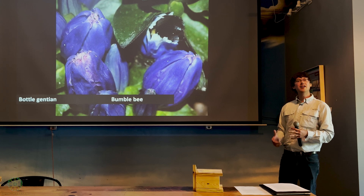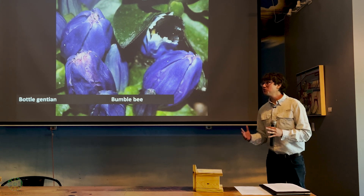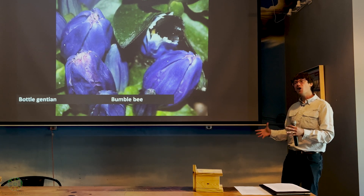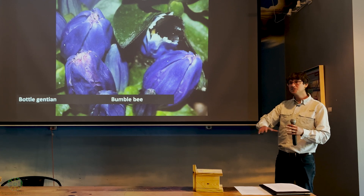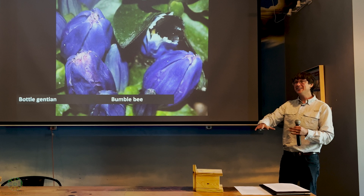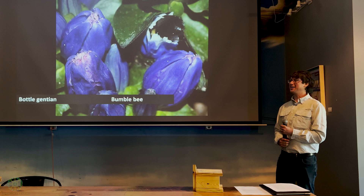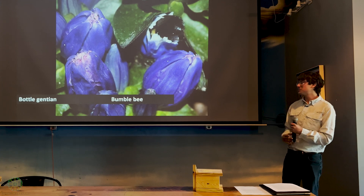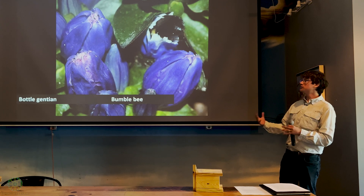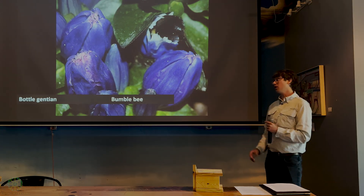Interestingly, the honey honeybees make from those Mediterranean rhododendrons is known to have hallucinogenic and other untoward properties. There are actually several accounts of ancient Romans trapping opposing armies by leaving stores of what they called 'mad honey' in areas, then ambushing those armies when they were feeling its effects. We don't have much of that honey here, because most of those poisonous native plants can't be gathered by European honeybees in effective quantities.